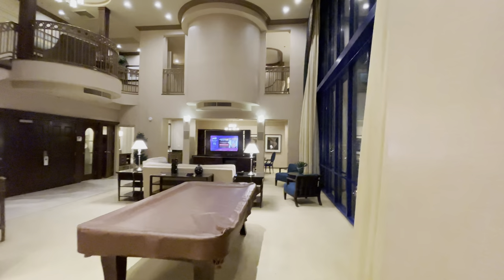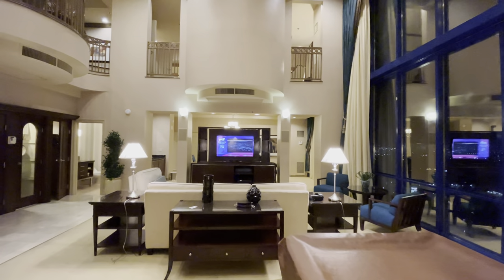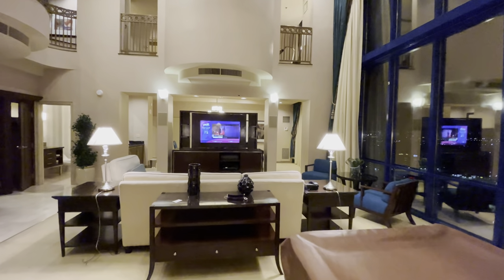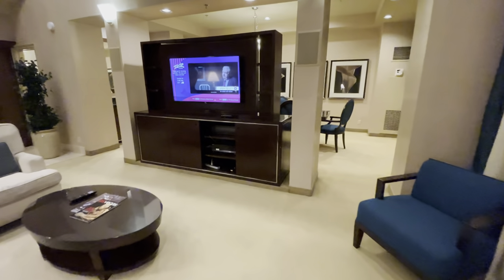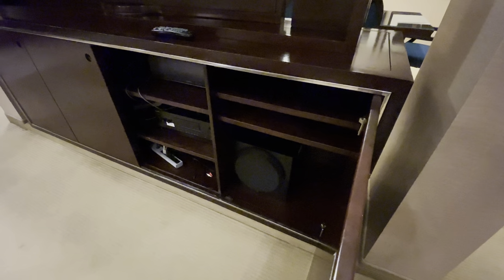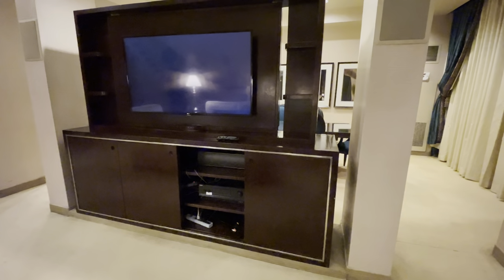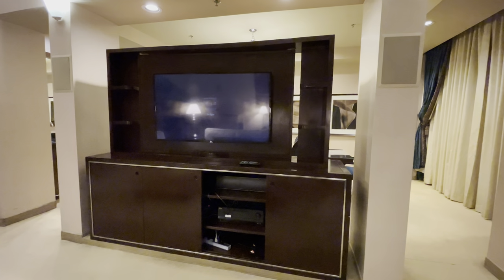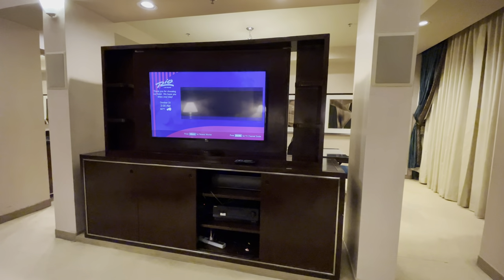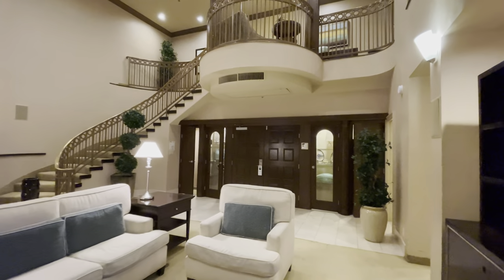Here is our TV entertainment area. This downstairs room and the upstairs room both have 5.1 channel surround sound — you can see the speakers built into the pillars. There's a center channel, a receiver, and a subwoofer. Unfortunately there's no Bluetooth on that receiver, but they do give you an aux cable, so if you have a lightning-to-3.5mm adapter or a device with a 3.5mm jack you're good. The TV is not hooked up to the receiver, and there's supposed to be a DVD or Blu-ray player but it's just not here.